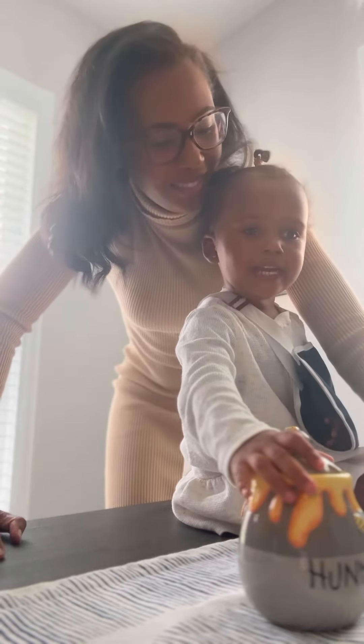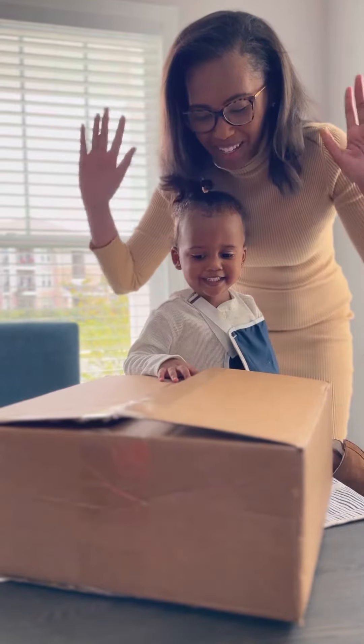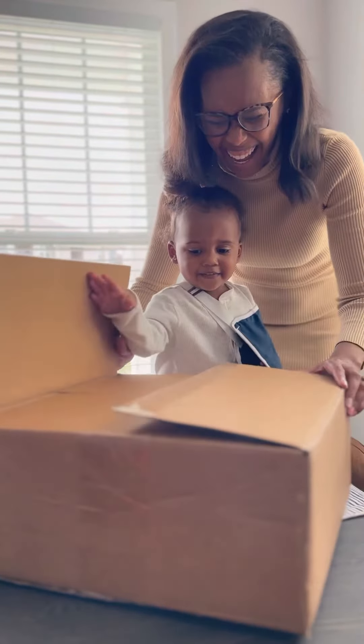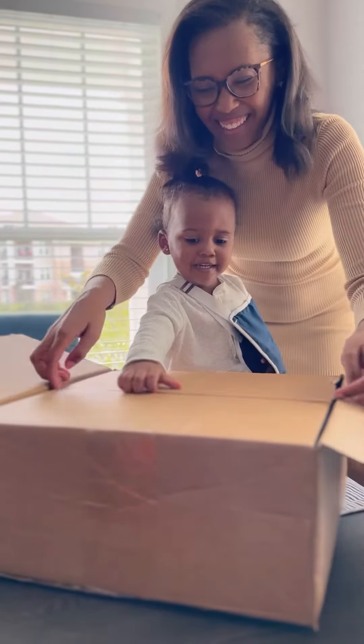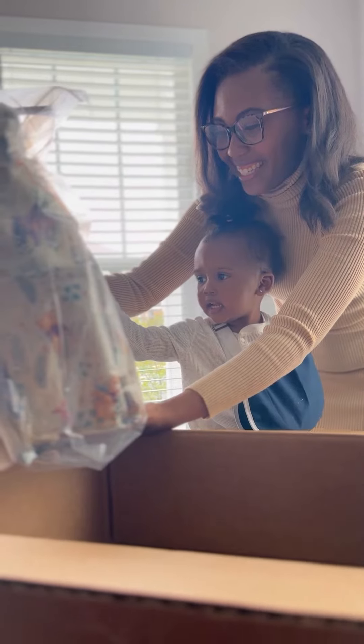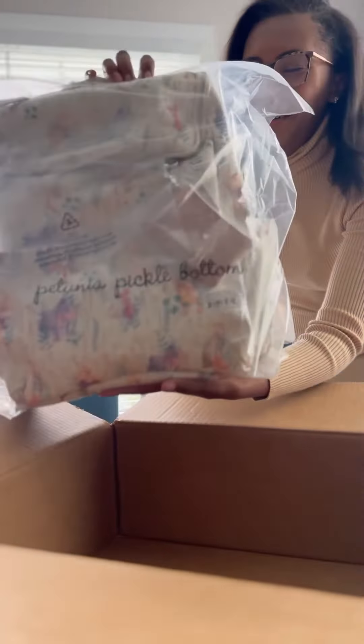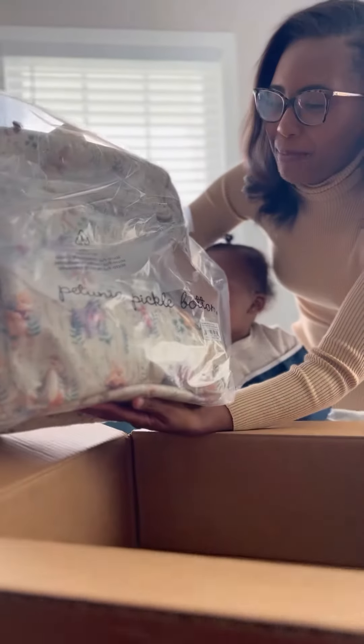Are you ready to open it? All right — ready, set, go! You think it's Minnie? It's Pooh! Yes! This is from Winnie the Pooh's Friendship in Bloom, and it's the Method Backpack.